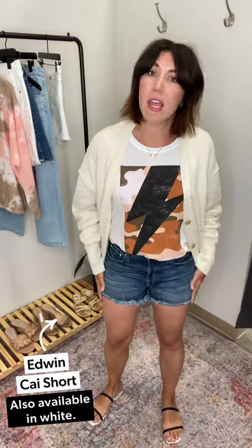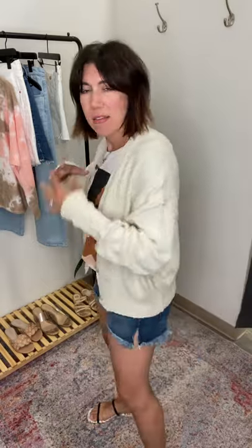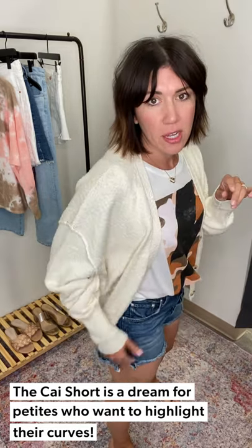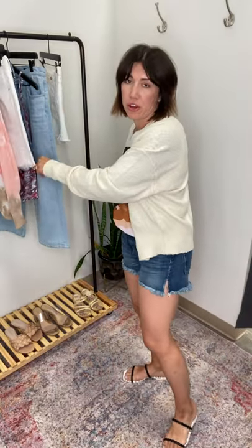Last pair of denim from Edwin — these are the Kai Short, and they are short. As I've gotten older I prefer a little bit longer, but for my shorter gals these are going to be amazing, especially if you have a stronger leg. Look at the little side slit — it gives you all the room so they're not skin tight. It's more of a mid-rise so you feel held in. These do run small — I'm wearing a 31 here, whereas in the jeans and the other short I was in a 29 and 30.